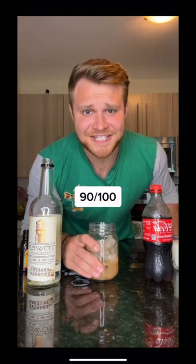Let's give it a stir and try it. It's basically a white Russian with Coke. This is delicious.